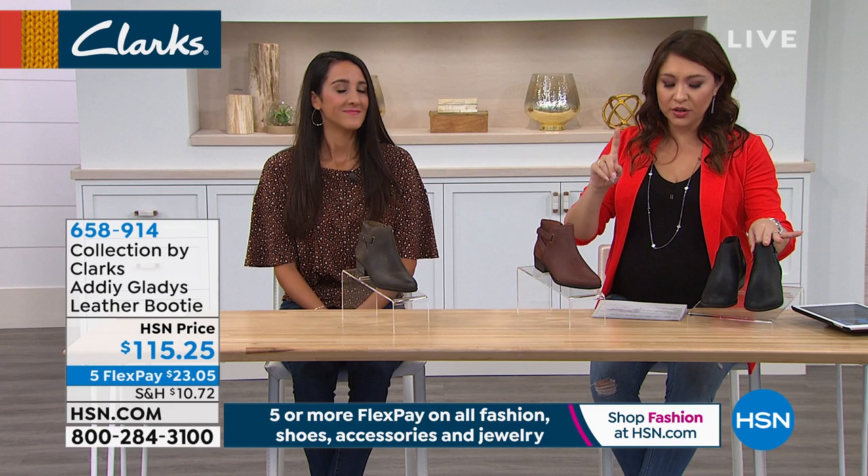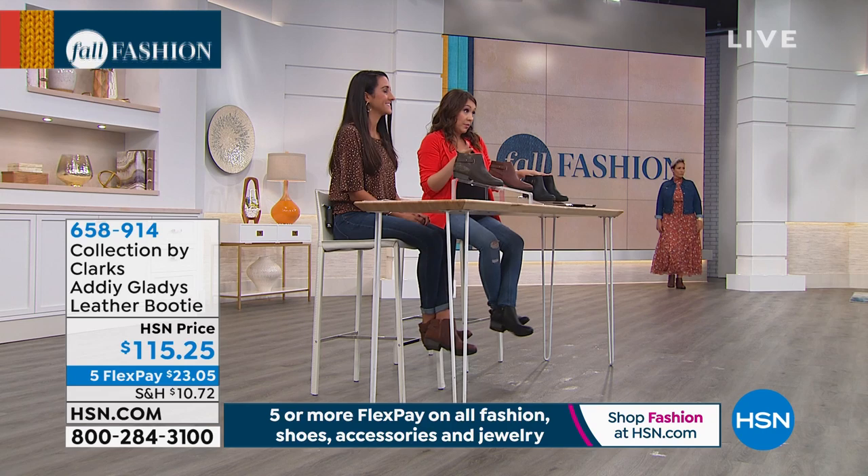$23.05 will be your first flex payment, and that first payment is also what gets it home for you. We have it on Yaz, and she has it in the dark tan, which is also the color Michelle chose.